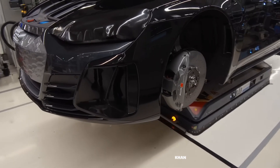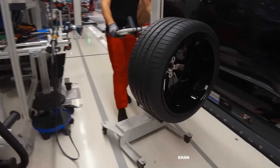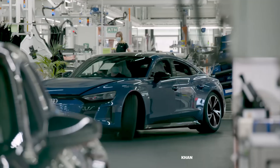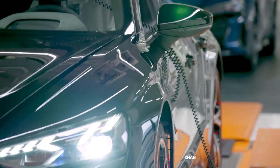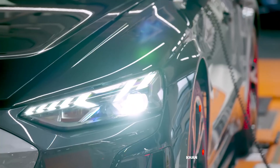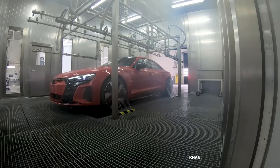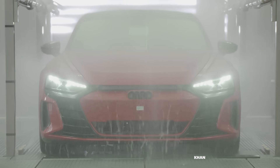This is where the car gains its character. Perfection, however, is not a matter of opinion — it is a standard that must be proven. Before any e-tron GT is cleared to leave the factory, it must face a series of grueling trials. It enters the monsoon chamber, where it is battered by a torrential, high-pressure downpour from every conceivable angle — a test to ensure absolute water-tightness.